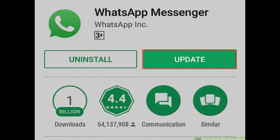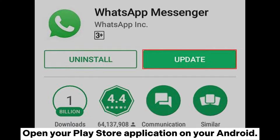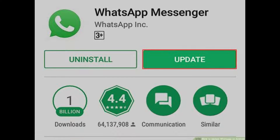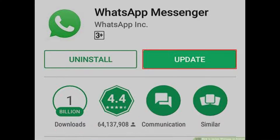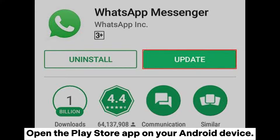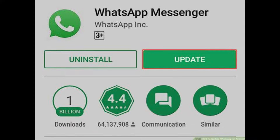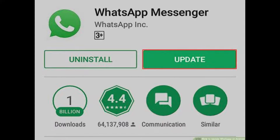Fix 5: Update WhatsApp. An outdated version of WhatsApp could be a huge reason for the WhatsApp backup stuck problem. Open your Play Store app on your Android, tap My Apps and Games, find WhatsApp Messenger, and tap Update. Also, get out of the WhatsApp beta program — if your phone has it installed, open the Play Store, find WhatsApp, and click the option to quit the beta program.